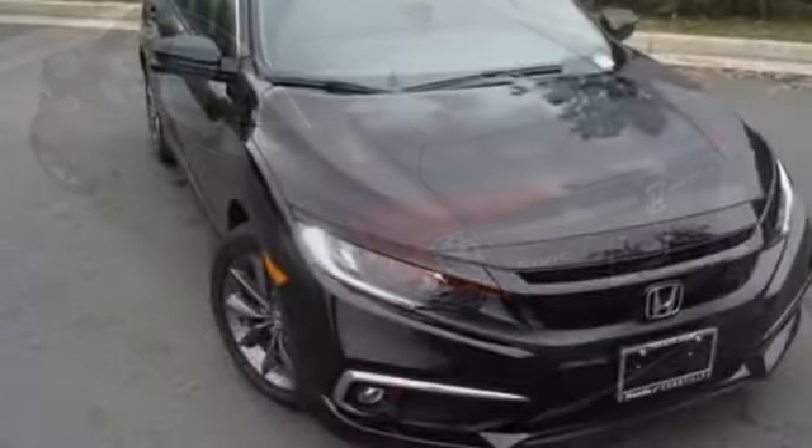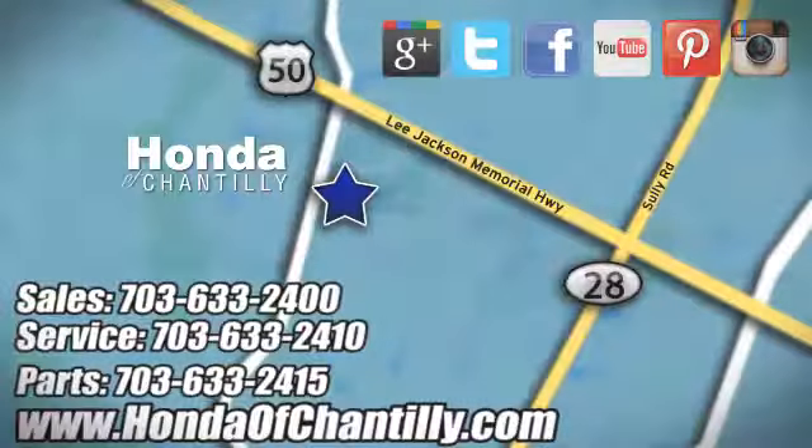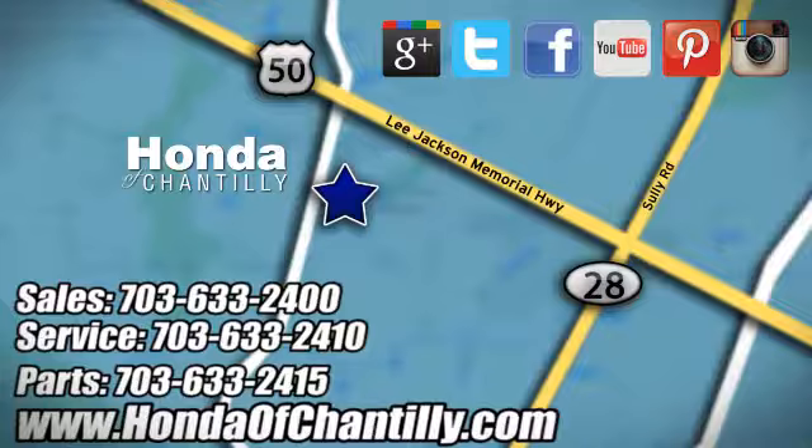Every Honda's designed with the driver in mind. See it for yourself when you take it for a test drive. Honda of Chantilly — we're conveniently located just south of Dulles Airport at 4175 Stonecroft Boulevard in Chantilly.